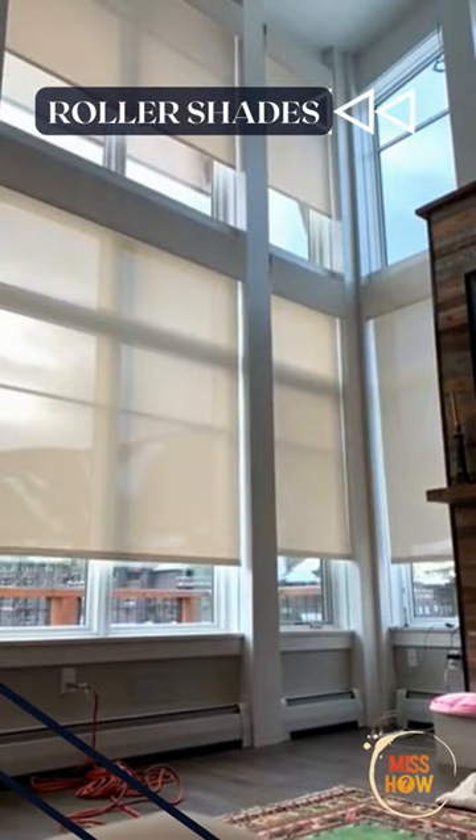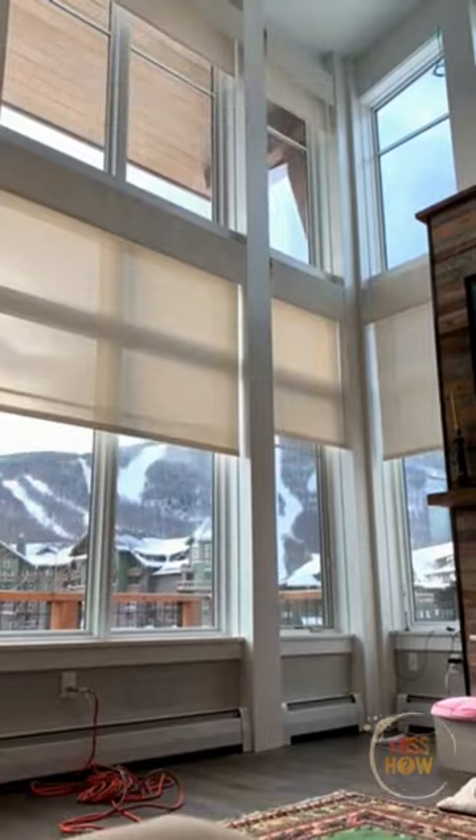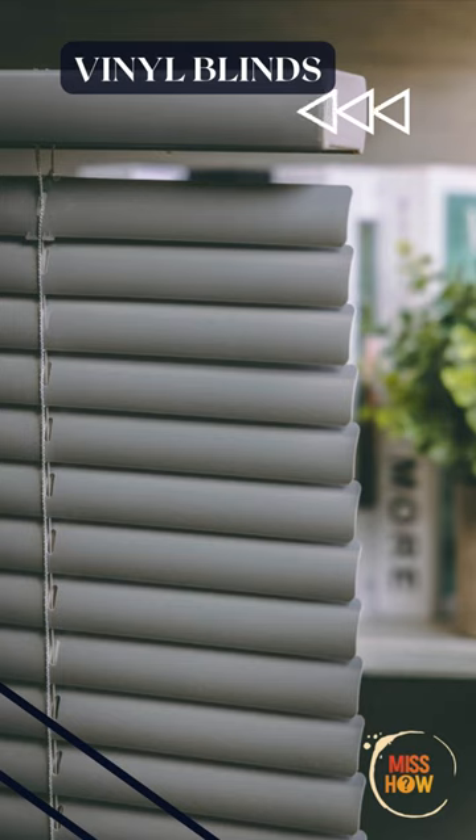Roller shades: simple, versatile, and cost-effective with a range of patterns and colors to choose from. Vinyl blinds: durable, moisture-resistant, and easy to clean, available in a range of colors.